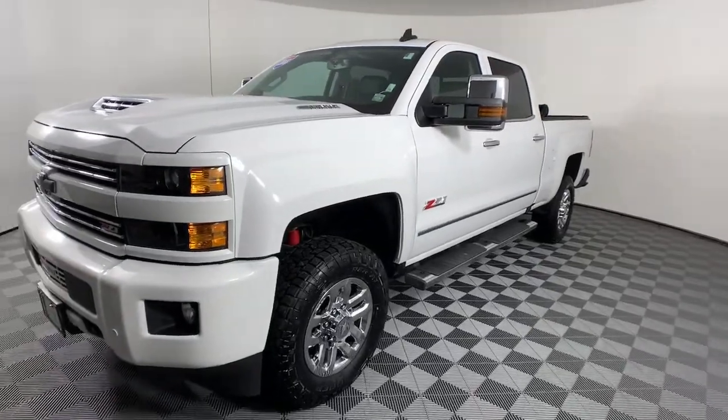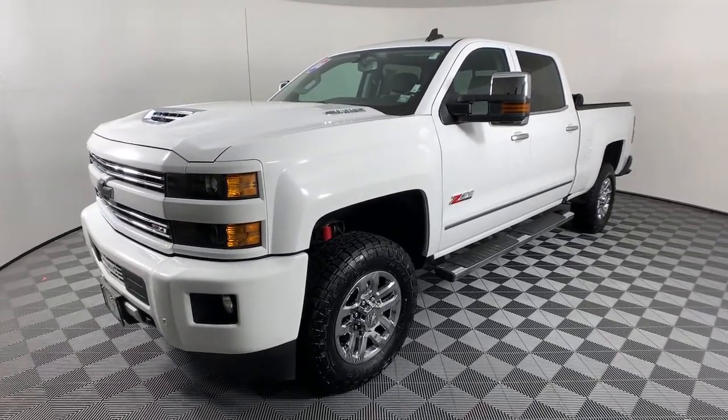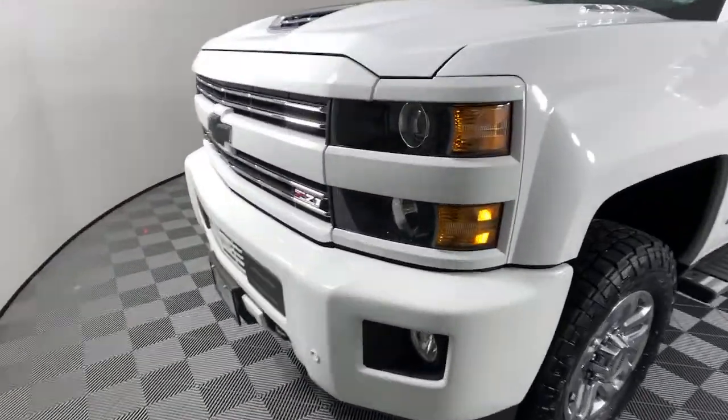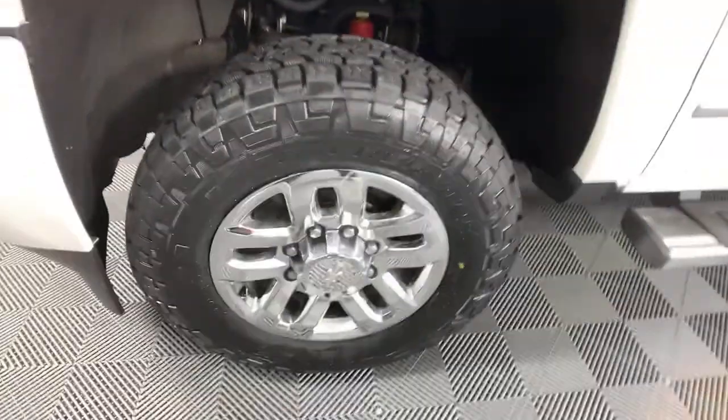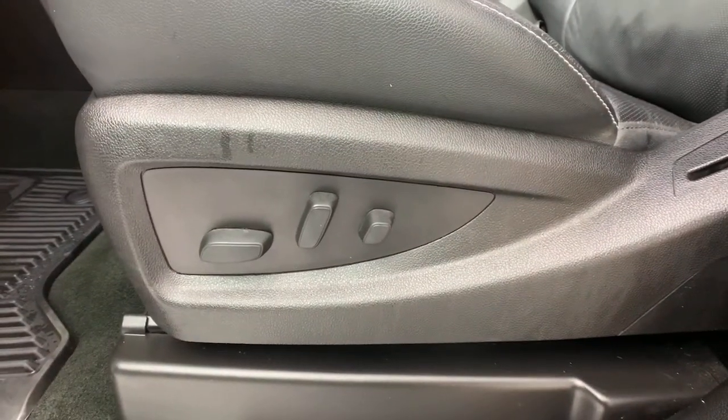The all-new Silverado builds on its heritage with an improved bed design, increased cargo capacity, customizable technology, refined comfort and safety features, and even bolder strength. These are just some of the great options this vehicle comes with.